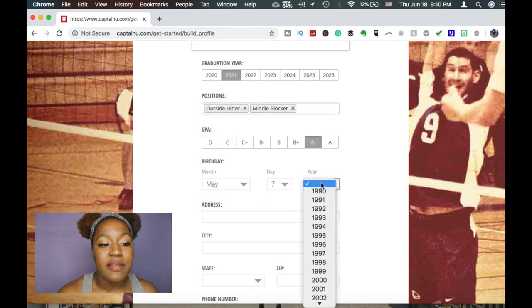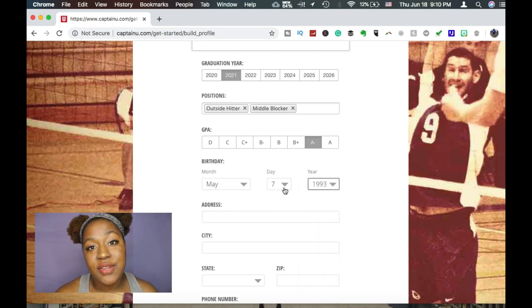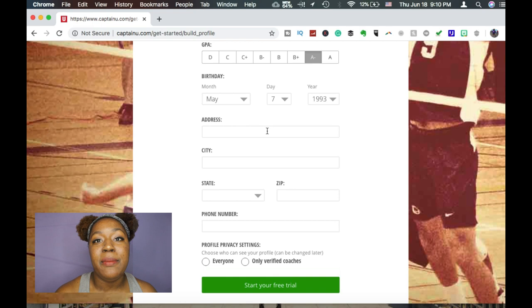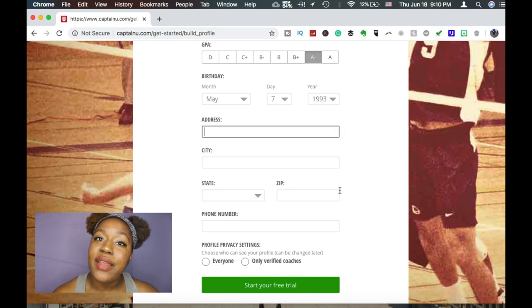After filling in my birthday I'm going to put my address, and it's going to take me to the next page. On the next page you'll get into your volleyball history, because Captain You wants to know where you're coming from so they can see where you want to go.